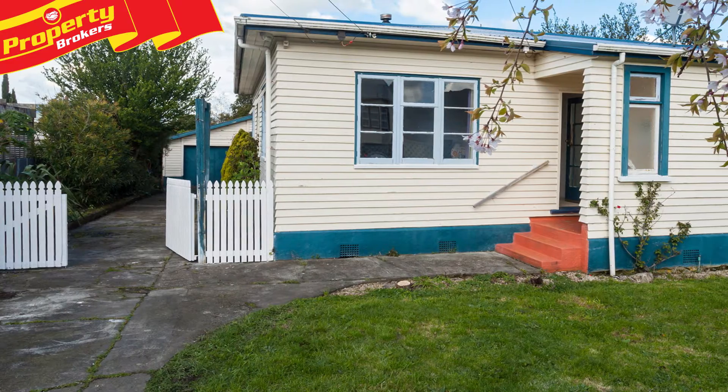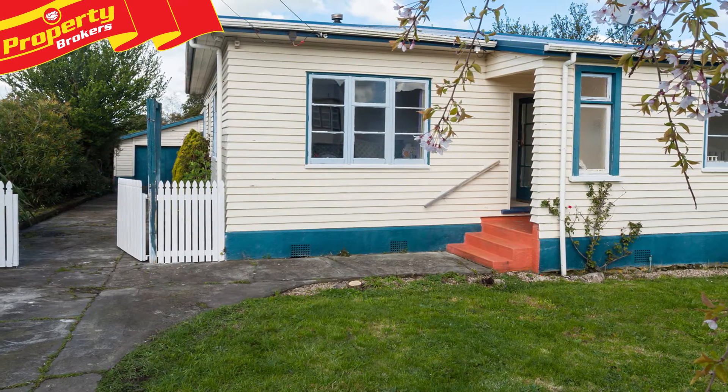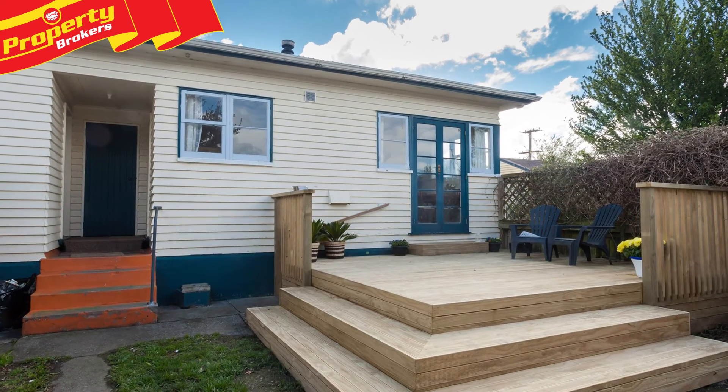Add to all of this an easy care section with mature trees and single garaging and you have a charming home with all the necessities.